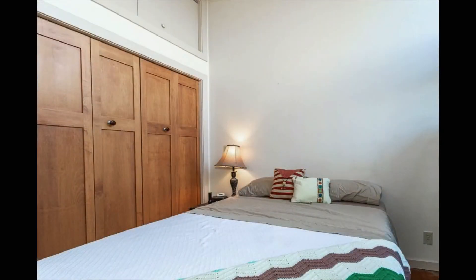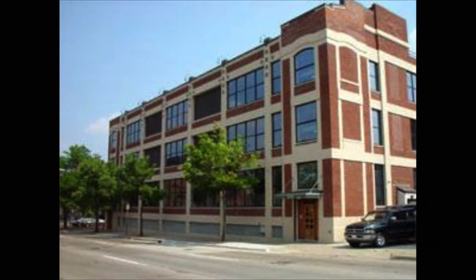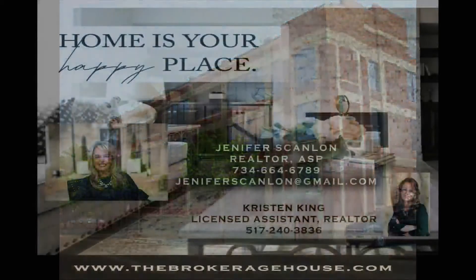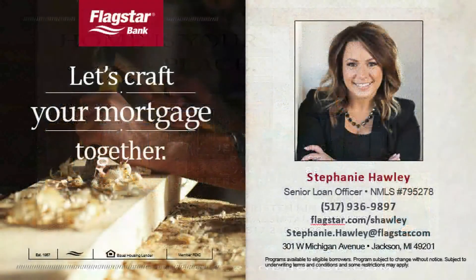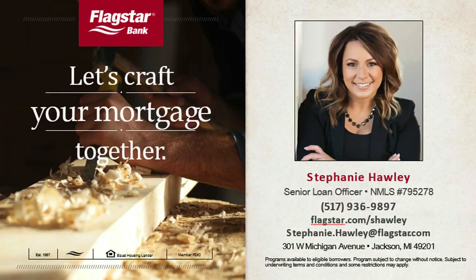Welcome home to loft number four at City View Lofts, located at 109 West Washington, offering gated entry, underground parking, storage units, incredible gathering spaces, and unbelievable and historic architecture. Jennifer says let's make your next move your best move. Come on downtown and check out City View Lofts. Call Jennifer Scanlon at 734-664-6789 for all the details. Today's property of the day from Jennifer is sponsored by Stephanie at Flagstar Bank.